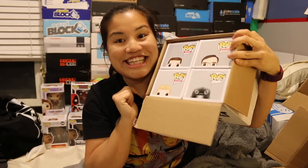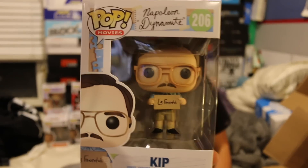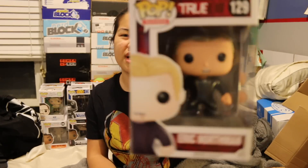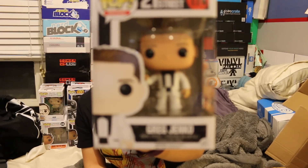Box number four. We got Kip from Napoleon Dynamite — I can't get over that. We got the TIE Fighter pilot, not from the new series but the old series. Still a cool one, though I'm not actively collecting the old series. Then we have Eric Northman from True Blood — not a fan of that show. And then we got Craig Janko from 21 Jump Street. I've only seen this movie once and don't really remember it that well, but this is the character played by Channing Tatum and Jonah Hill.